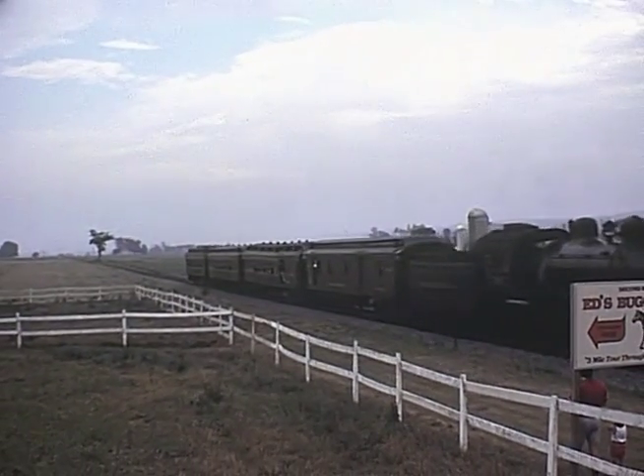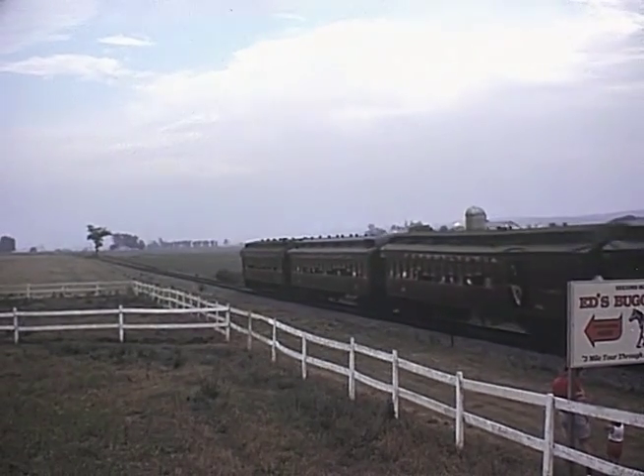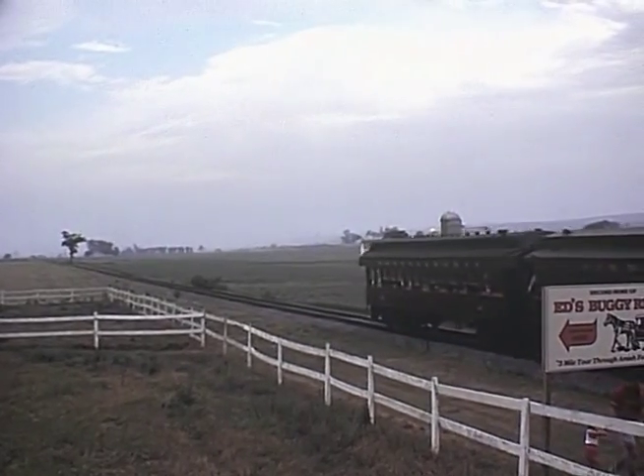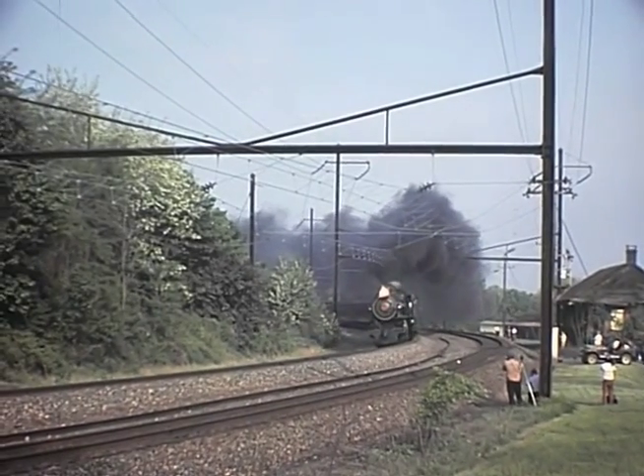Even the dependable Strasburg Railroad had a few chances to return Pennsylvania Railroad 4-4-0 number 1223 and 4-4-2 number 7002 to familiar rails on the former PRR mainline.